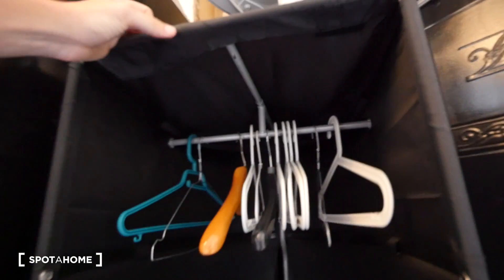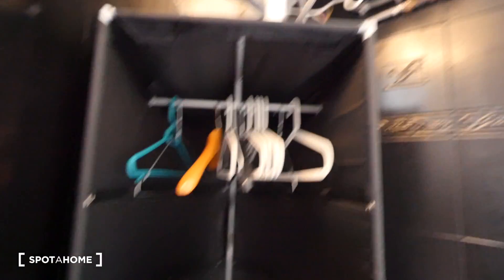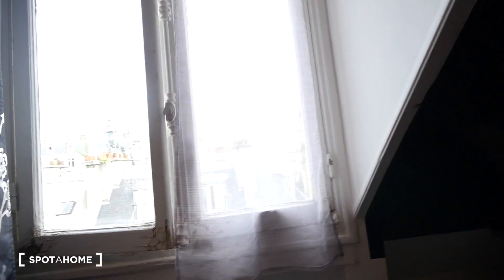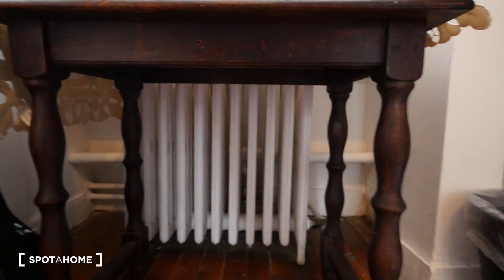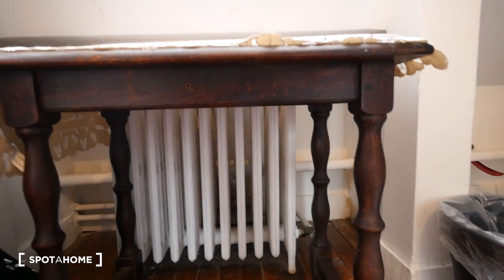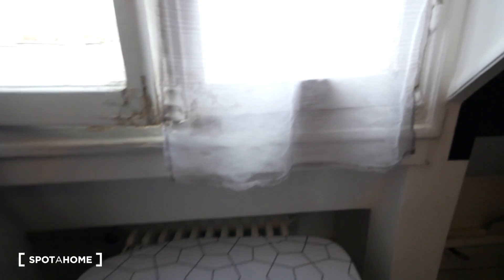Right here we have an Ikea-style wardrobe where we can hang our clothes, and we have some extra space down here to put more clothes. And here we have the water heating system, which is electric — electricity is included in the rental price. Concerning the heating, there is a heating unit here and this is central heating coming from the building, also included in the rental price.